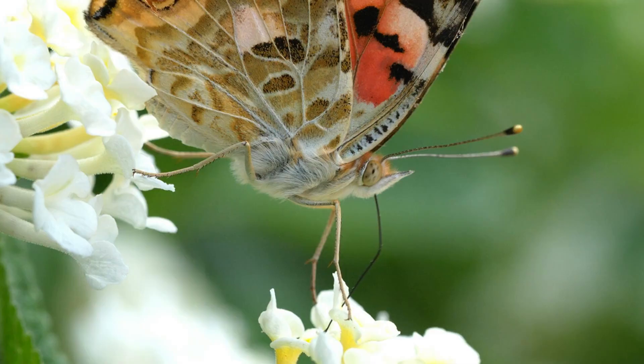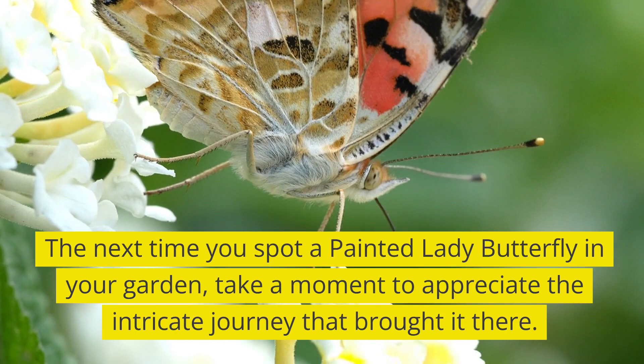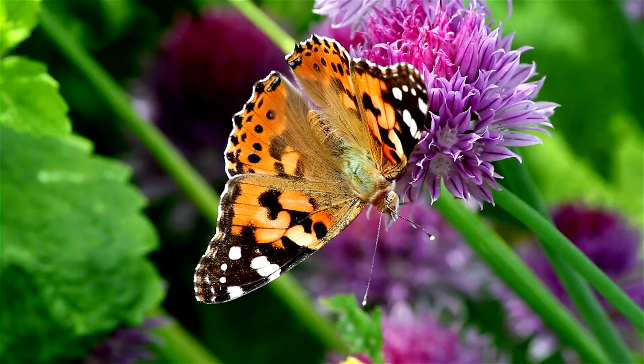The next time you spot a Painted Lady Butterfly in your garden, take a moment to appreciate the intricate journey that brought it there. Nature's wonders are all around us, waiting to be discovered and celebrated.